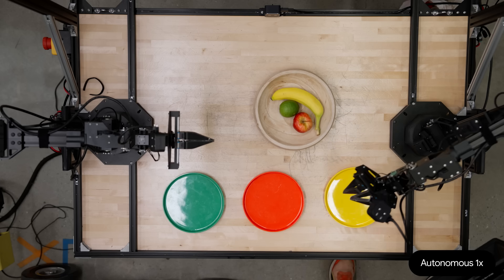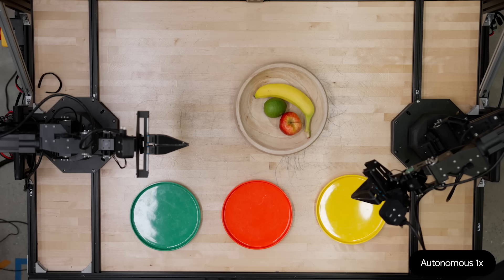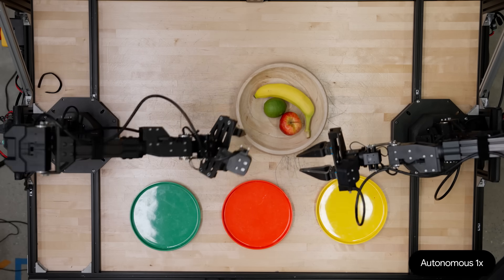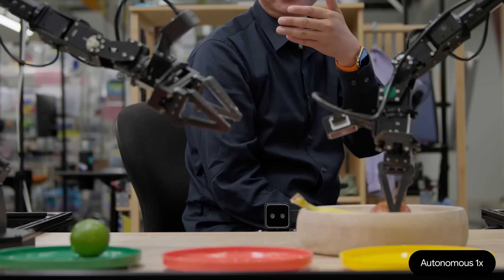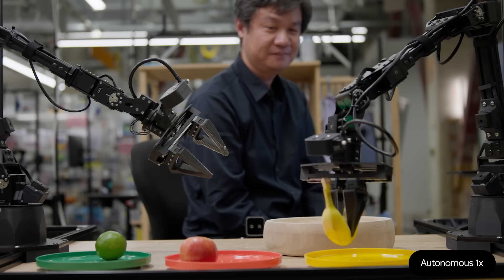So this is Gemini Robotics 1.5. Could you store these fruits into color matching plates? Sure, I can certainly help you do that. Put the green fruit into the green plate. We enable it to think. It can perceive the environment, different colors of the objects, different colors of the plates. It will think step by step and then finish this multi-step task. Put the banana into the yellow plate.